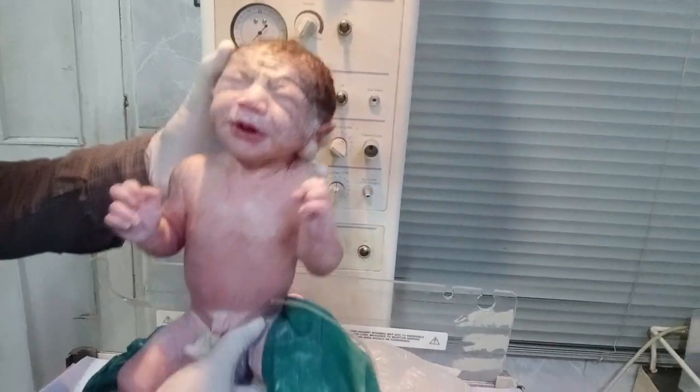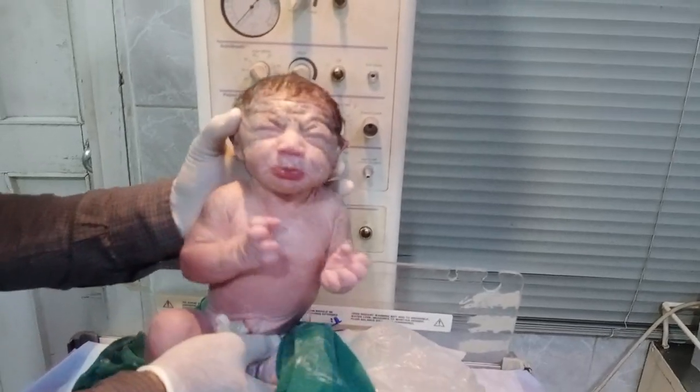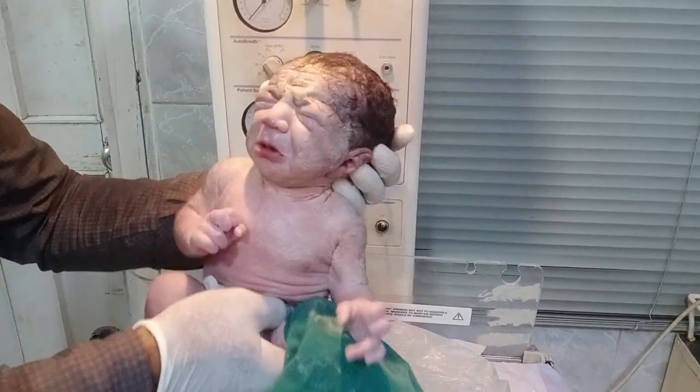This baby is a little LSCS. Look at the size of the baby. You just look at his side — anterior side, posterior side.